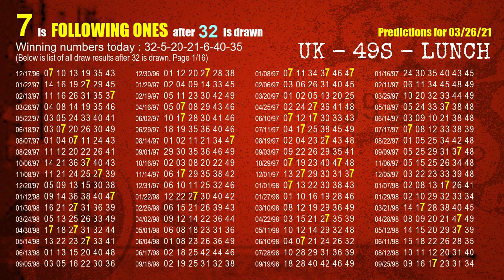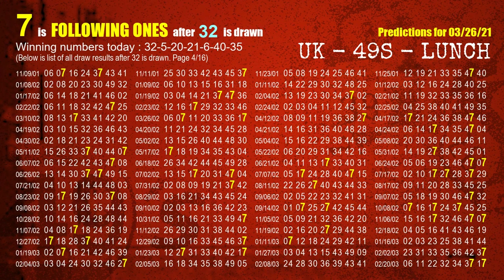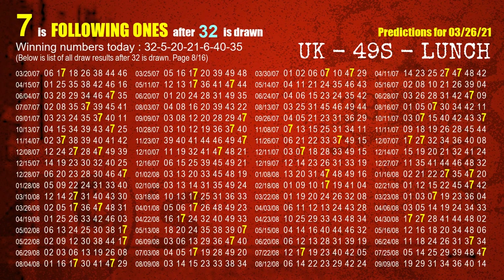First, we'll find out the following ones through today's result. Following numbers refer to those numbers being picked on the next draw after this one. The first winning number is 32. We list all draw results which are after a draw with 32 as a winning number. The most frequently following units digit is 7 when 32 is the winning number in the last draw. We highlight the units digit 7 in yellow for you.